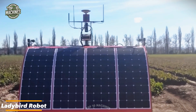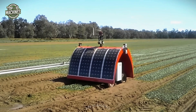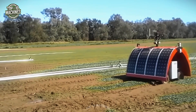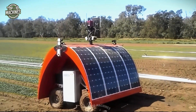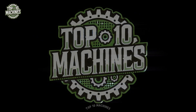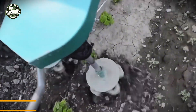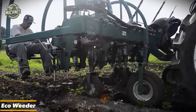Ladybird Robot is a cutting-edge agricultural robot built to address the labor shortages facing today's farms. It runs on a hybrid power system of rechargeable batteries and solar panels, allowing it to work for long hours without needing constant recharging.